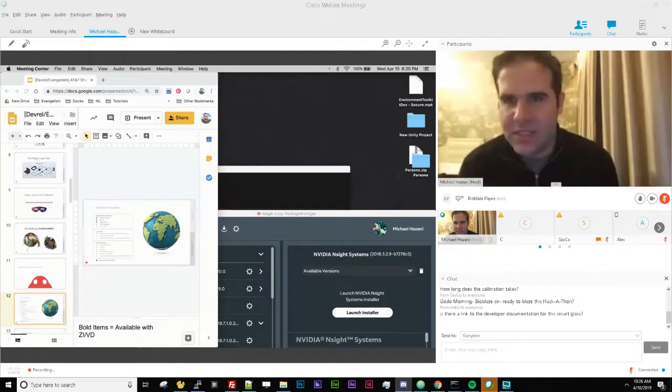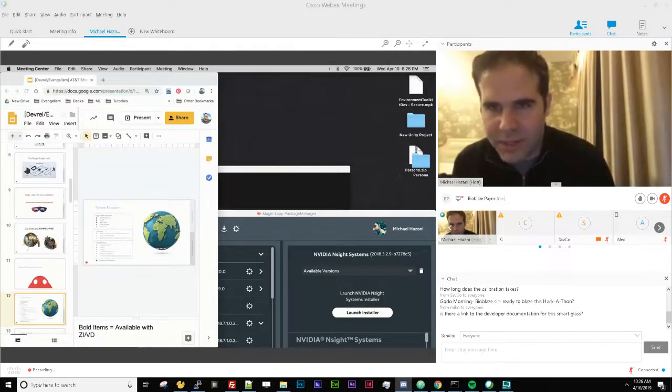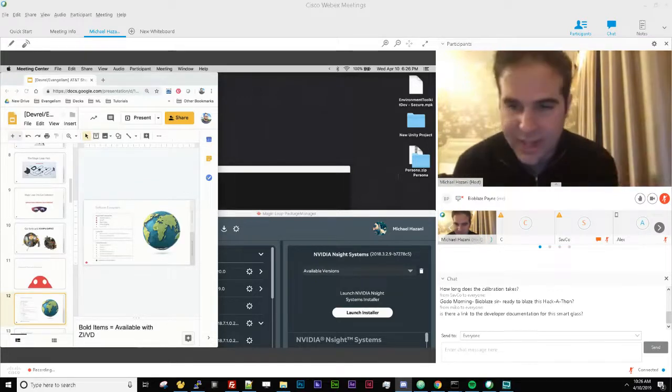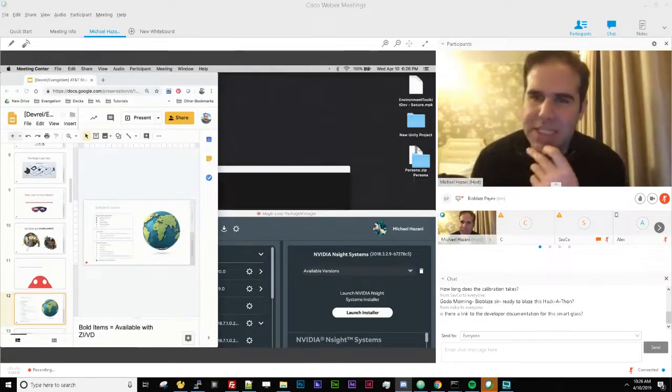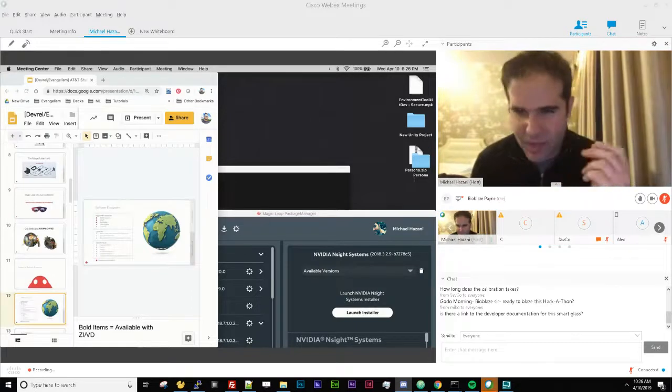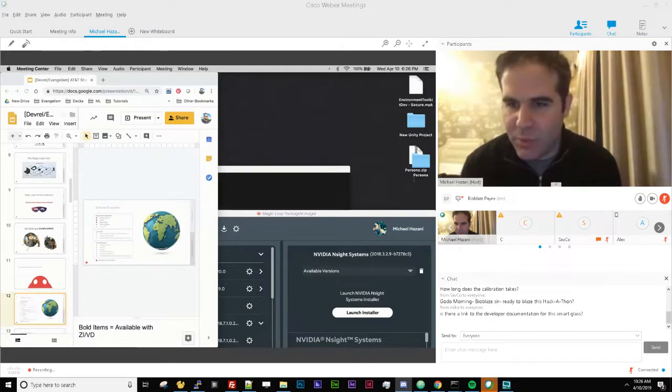Is there a link to the developer documentation? There absolutely is and we're about to talk about it. How many Magic Leaps will there be? We're looking at between 10 and 15 headsets and we'll do our best to accommodate everyone who's interested in using a headset.